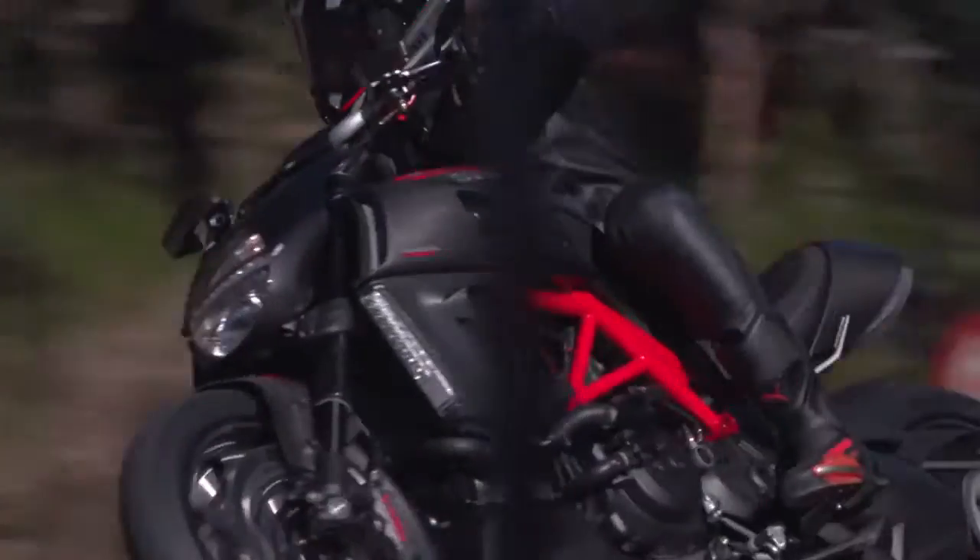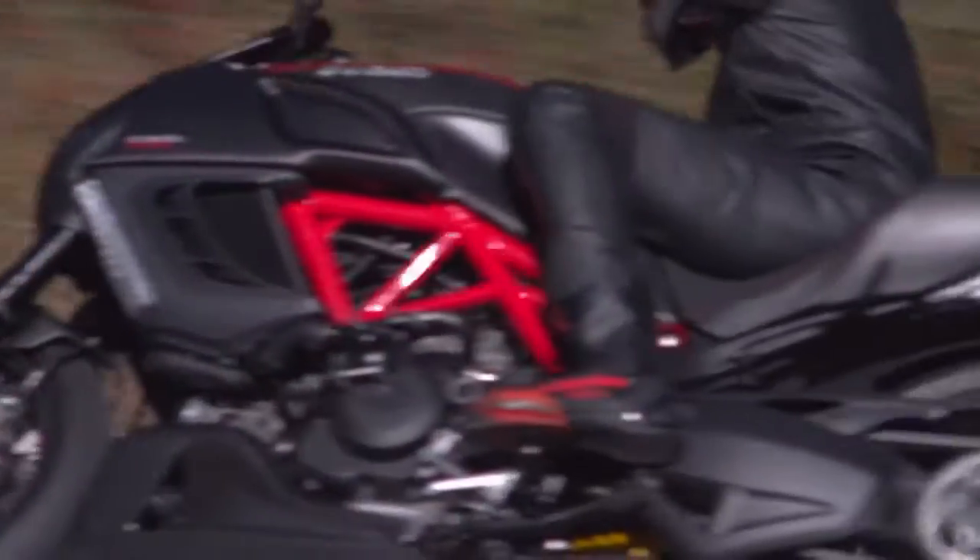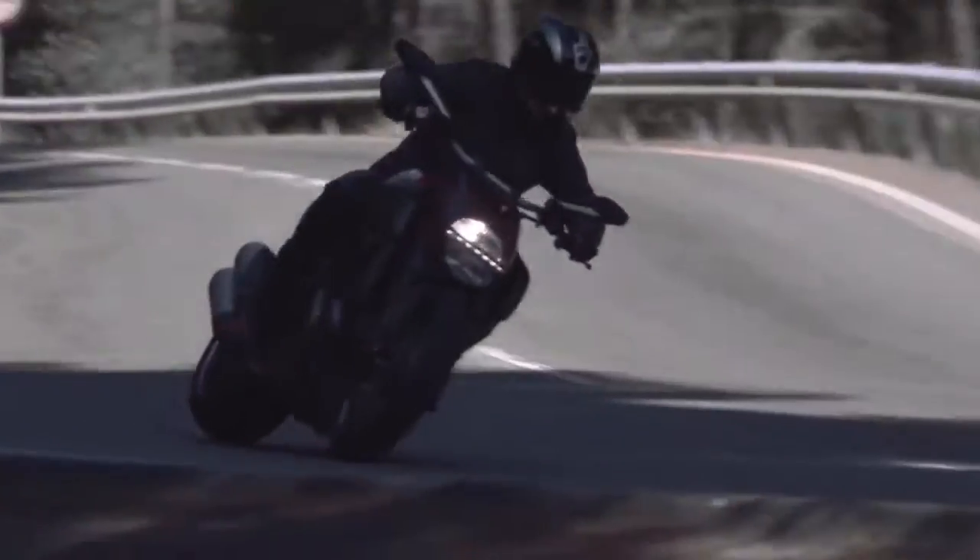Ducati really hit the nail on the head. They built this thing — they started with the 1198cc engine out of the superbike, detuned it, got a load more torque in it, made it more suitable for a road bike. Then they got a 240 section rear tyre and just kind of handed it to the engineers and said, 'Make that work, good luck.'